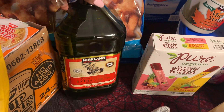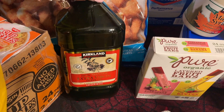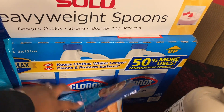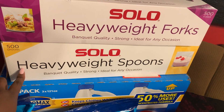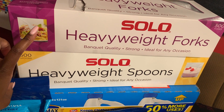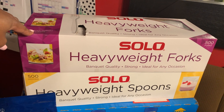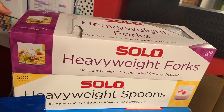Some extra virgin olive oil — this is three quarts. We got two bags of fish sticks and a three-pack of Clorox bleach. Some plastic spoons and plastic forks — they are 500 count each. I usually get these from Sam's, but these were a pretty good price — $9.98 per box, and usually Sam's has 300 count for about the same price.